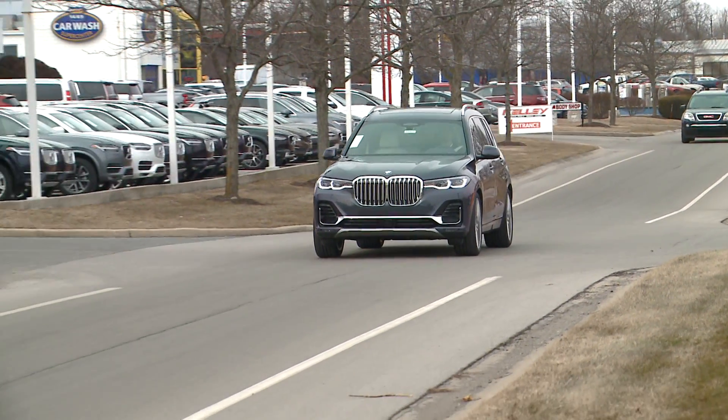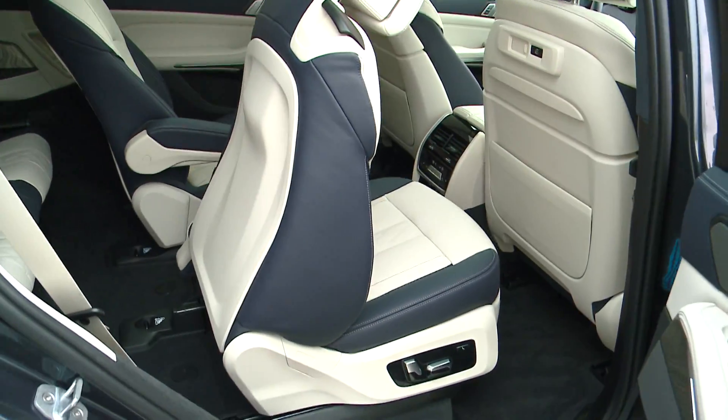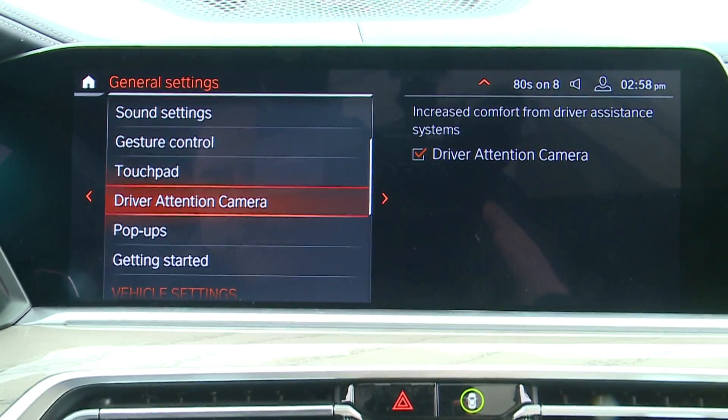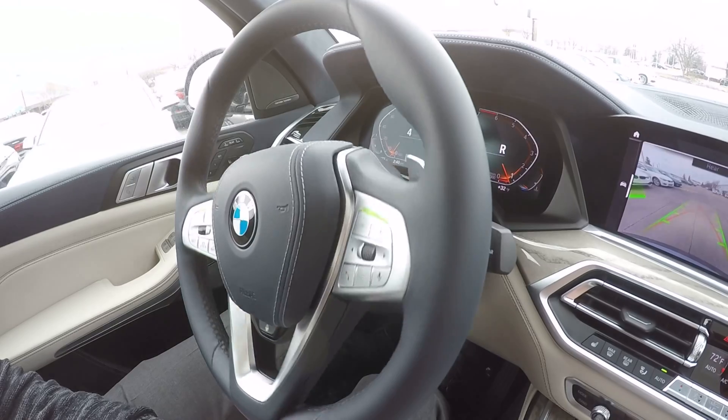There are way too many features in the all-new BMW X7 to cover in a two-minute test drive — from the electrical operation of the rear and front seats to the advanced driver safety systems, ride height adjustments, camera systems, and more.